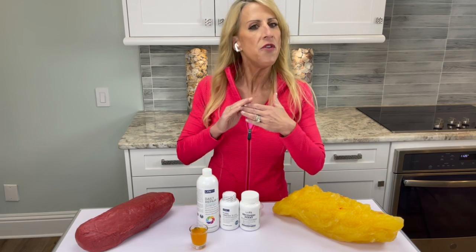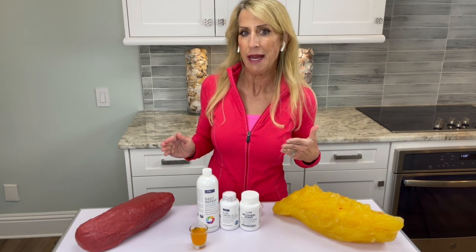Second, nutritionally speaking, you're never going to be able to out-eat pain. That's where nutritional supplements come in — the right ones.